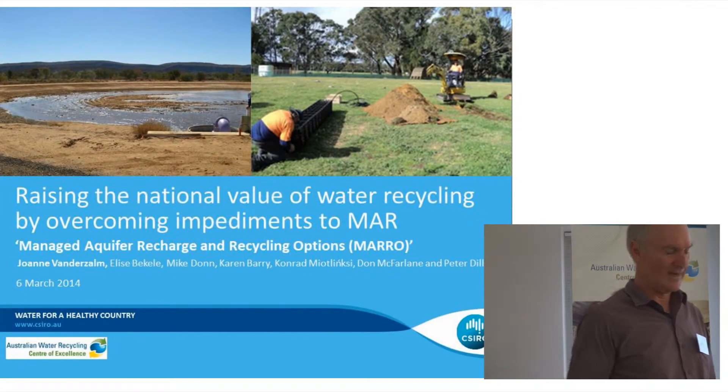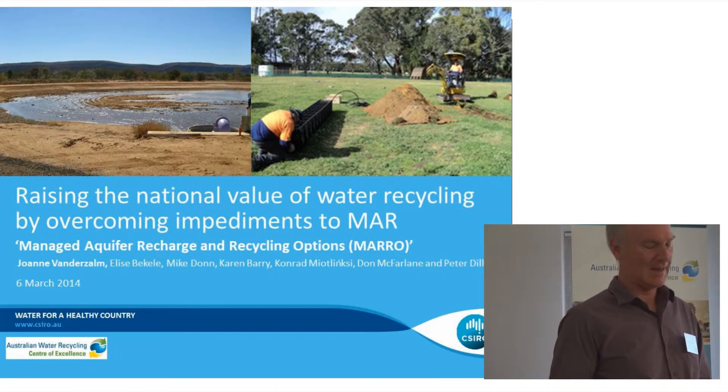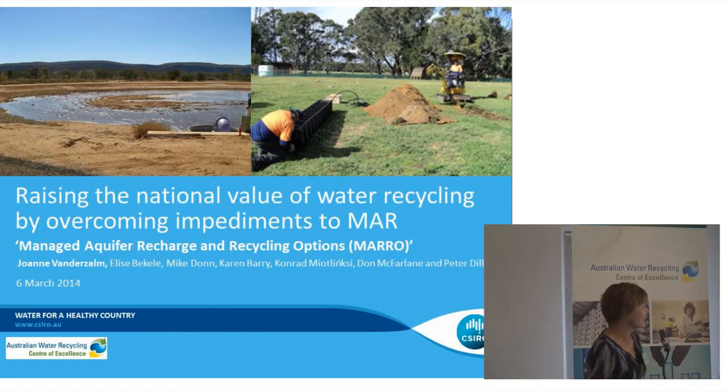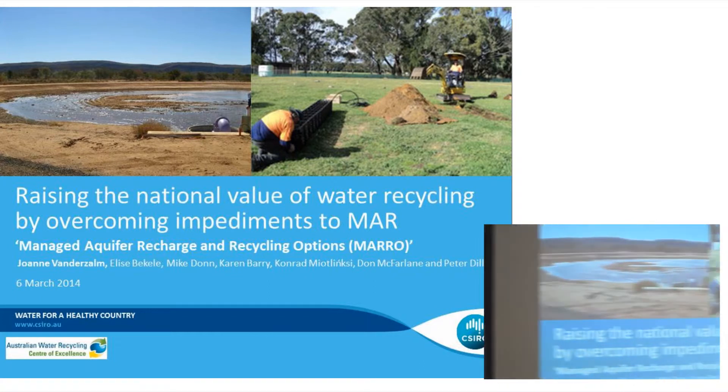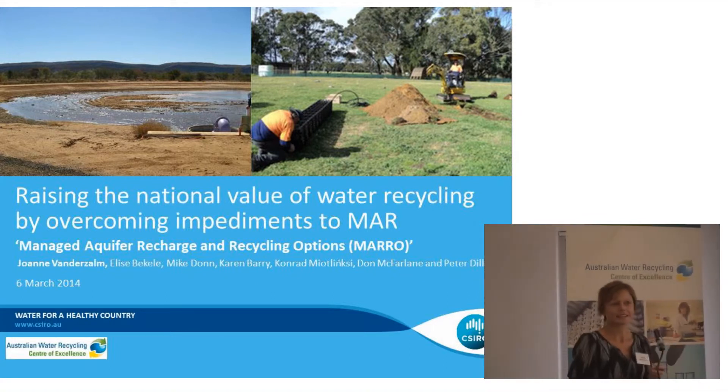Our next presenter is Joanne Bamazam, who works here as a research scientist and she's going to be talking about managed aquifer recharge options. This Australian Water Recycling Centre of Excellence project is entitled 'Raising the National Value of Water Recycling by Overcoming Impediments to MAR.' I'll be referring to it as the MARO project, or Managed Aquifer Recharge and Recycling Options. It commenced in January 2012 and will be completed in January 2015.